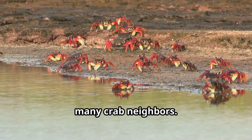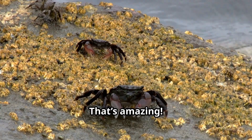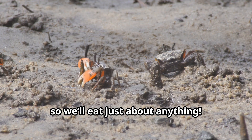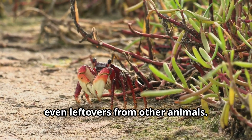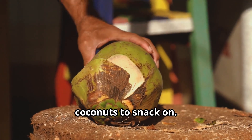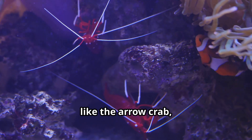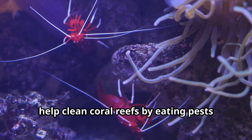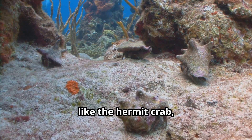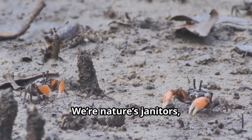What do crabs eat? We're scavengers, so we'll eat just about anything — algae, plants, fish, even leftovers from other animals. Coconut crabs are known for cracking open coconuts to snack on. Some crabs, like the arrow crab, help clean coral reefs by eating pests like bristle worms. Others, like the hermit crab, munch on dead material keeping the ocean floor clean. We're nature's janitors, always on the lookout for a meal and a chance to tidy up!